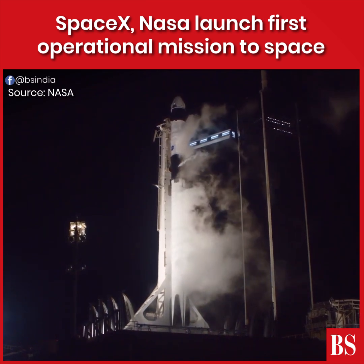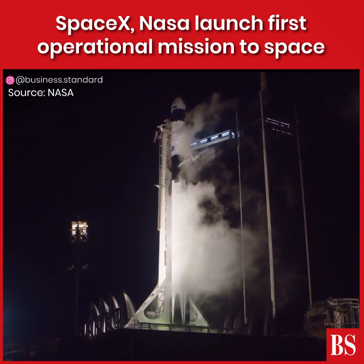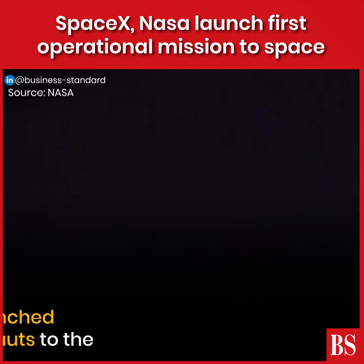Five, four, three, two, one, zero. Ignition. Liftoff.